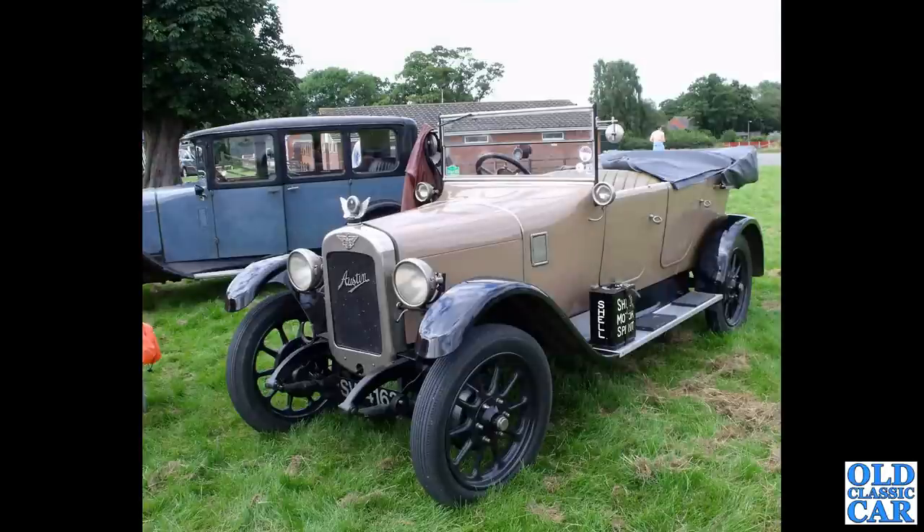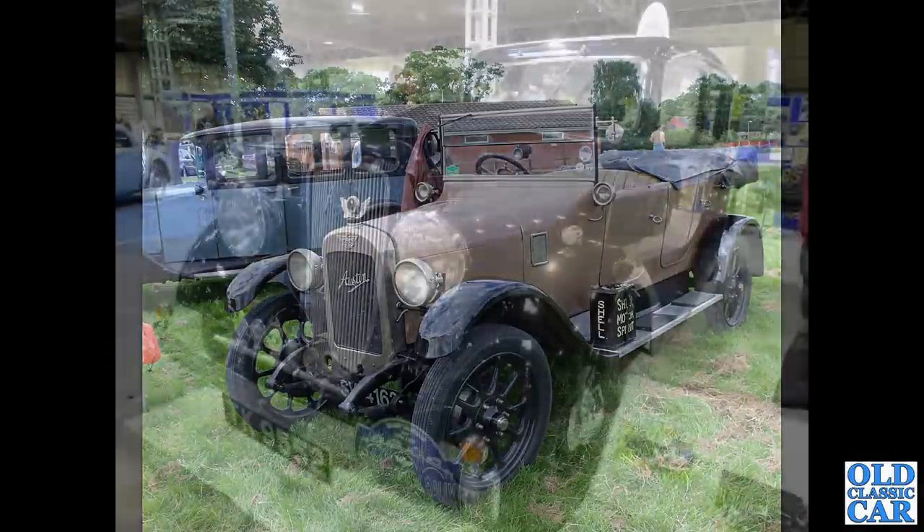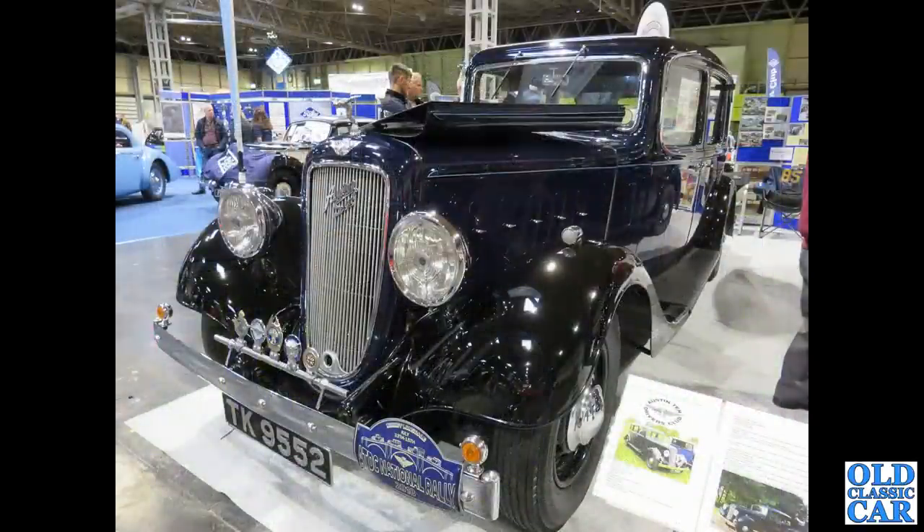What a smart Tourer this is — a lovely thing. You can tell it's early 1920s by those carriage-type door handles. This one actually dates to 1922 and has been on tax since 2014. Now to the NEC Classic Car Show and one of the club stands. We've got TK9552 — a 1936 20hp limousine. What a majestic machine that is.